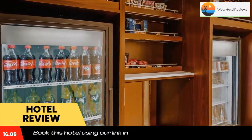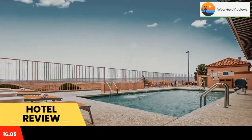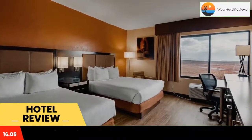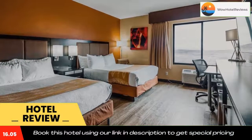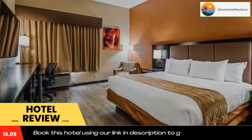Best Western View of Lake Powell Hotel serves a free hot breakfast buffet daily. Lake Powell Marina is 15 minutes drive from the hotel. There is a seasonal outdoor pool and a hot tub available. Free Wi-Fi and 46-inch flat screen cable TV are featured in all of the spacious guest rooms.